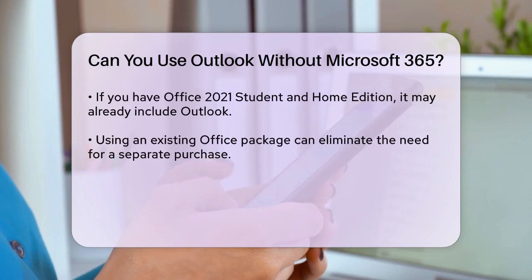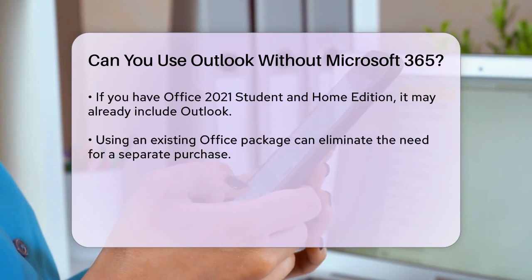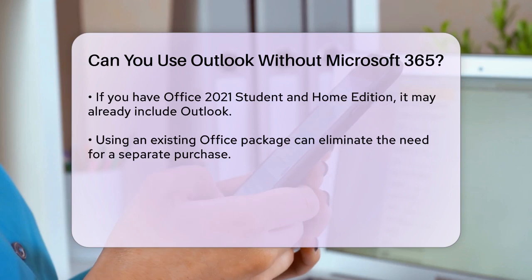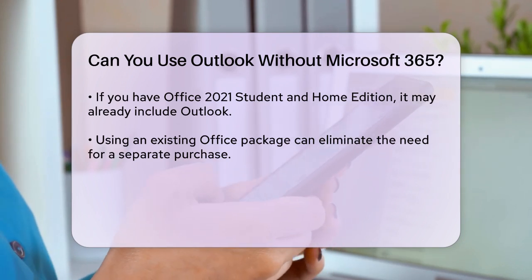Another point to consider is that if you already have a version of Office installed on your computer, such as Office 2021 Student and Home Edition, it might include Outlook. In this case, you can use Outlook without needing to purchase it separately or subscribe to Microsoft 365.